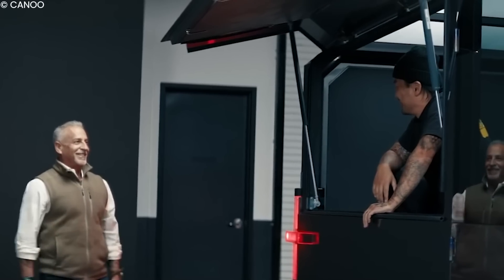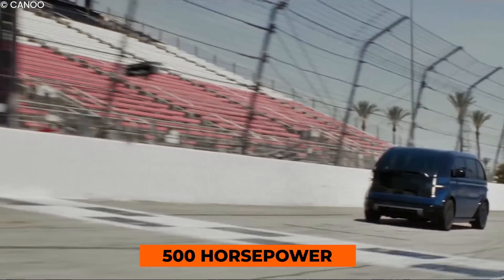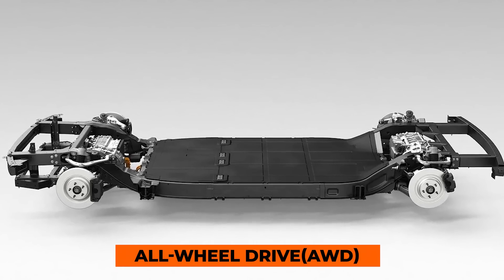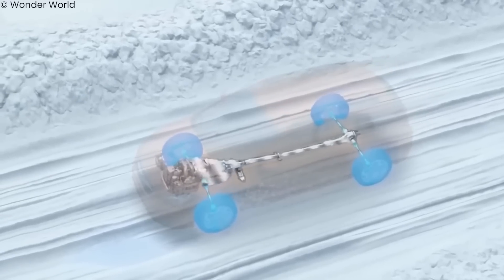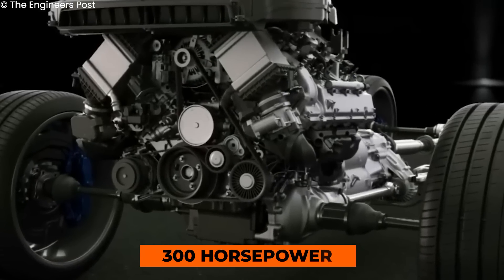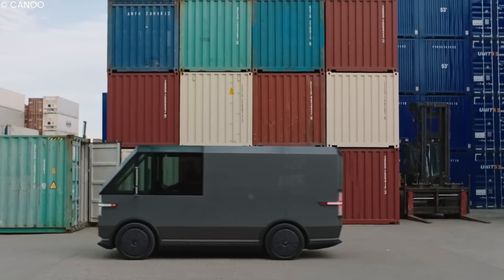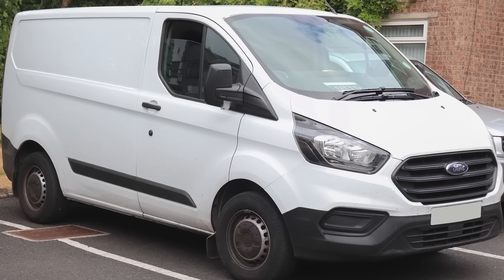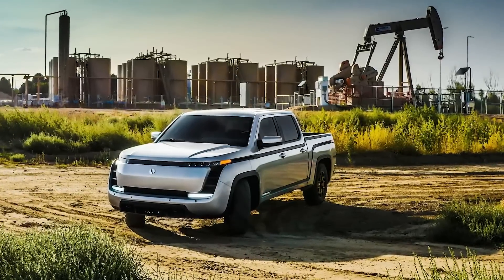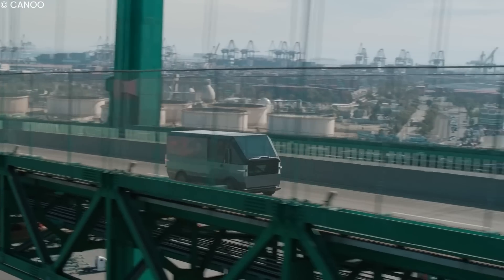Although Canoo has not officially confirmed specific performance figures, it has stated that performance would be above 500 horsepower. The truck comes in two versions: rear-wheel drive (RWD) or all-wheel drive (AWD). Rear-wheel drive is expected at 300 horsepower and all-wheel drive at 500 horsepower. Canoo reports its AWD truck has a payload capacity of 1,800 pounds. Since the single-motor van does 0-to-60 in 6.3 seconds, the dual-motor pickup truck should produce faster results. Canoo also reports a battery range of 200-plus miles from a single charge.